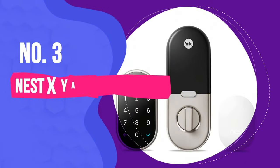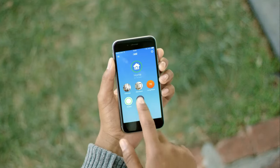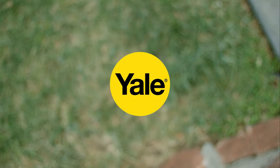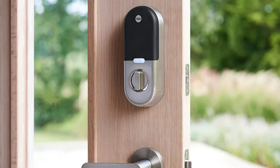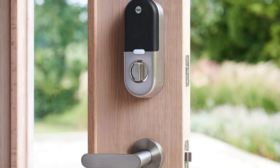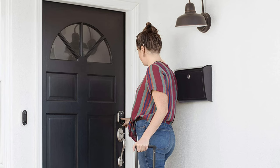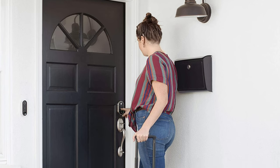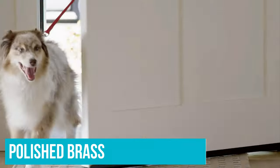Number 3: Nest X Yale Smart Lock. The Nest X Yale Lock is the best we've tested, although it only works with other Nest Smart Home products, such as the Nest Learning Thermostat and its range of home security cameras, including Nest Cam Outdoor. Simple to use, the Nest X Yale Lock looks stylish and is available in satin nickel, oil-rubbed bronze, and polished brass. So no matter your style, you should find something that fits.